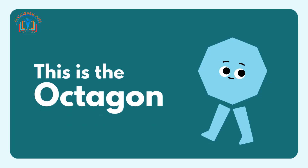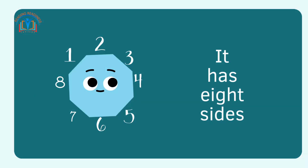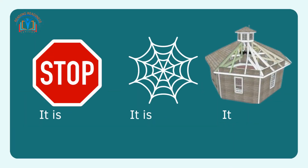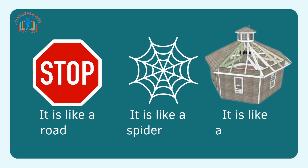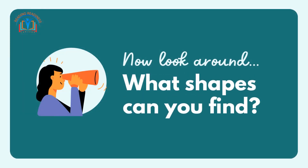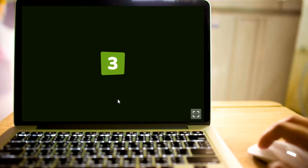This is the octagon. It has eight sides. It is like a road sign. It is like a spider web. It is like a building. Now look around and tell what shapes can you find. See you in the next lesson!